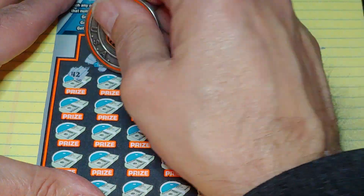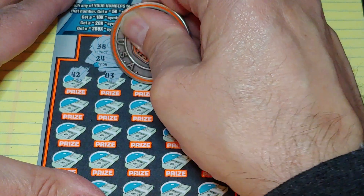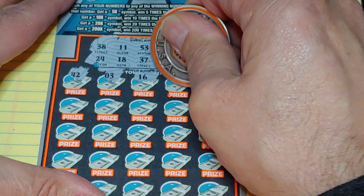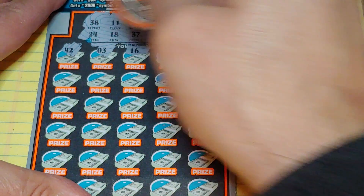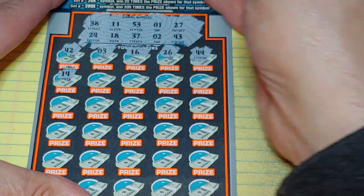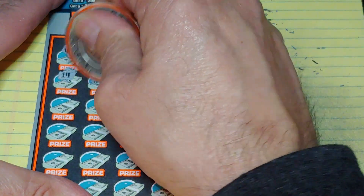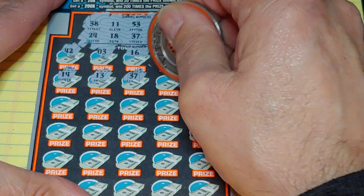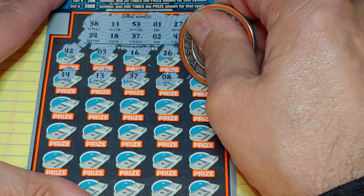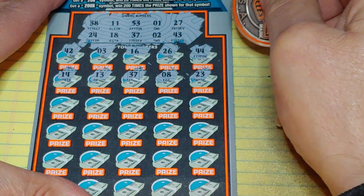We start with a 3 — we match the ticket number — then 16, 26, and a 44. Nothing in the first row. Next row: 14, nothing, 13, 37, 8, and a 23.